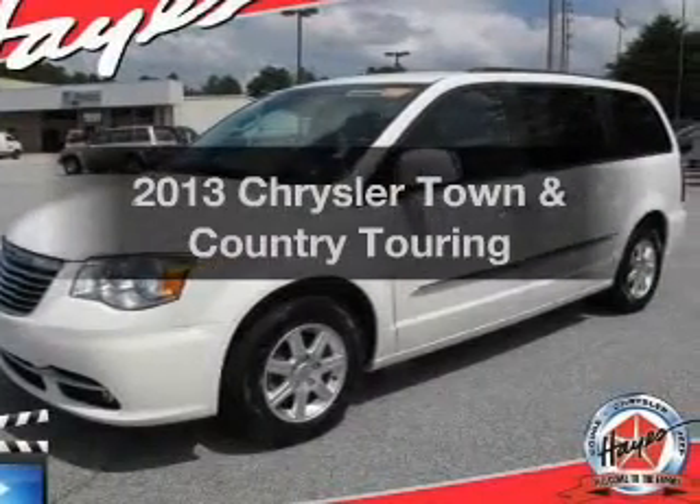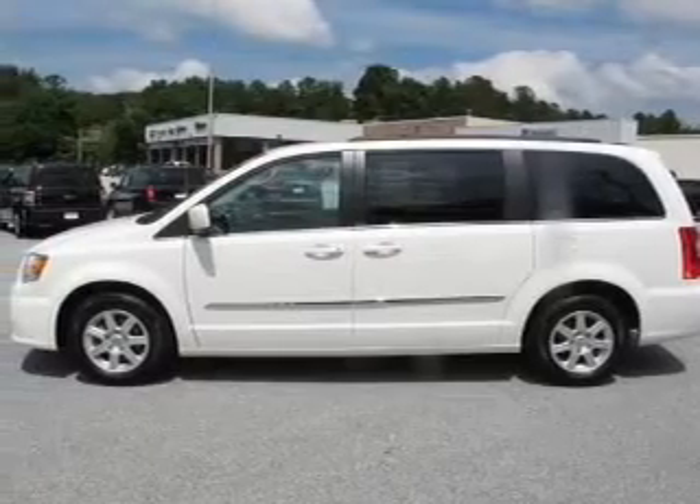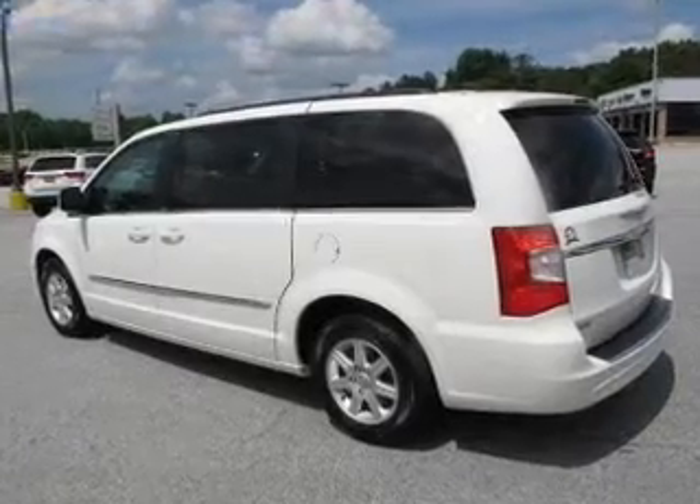Imagine yourself in this 2013 Chrysler Town & Country — this is the set of wheels you've been looking for. The powertrain includes front wheel drive with a solid 6-cylinder engine driven by an automatic transmission.